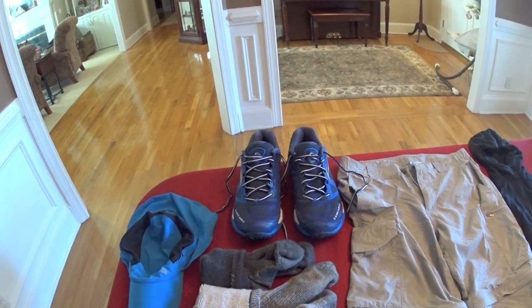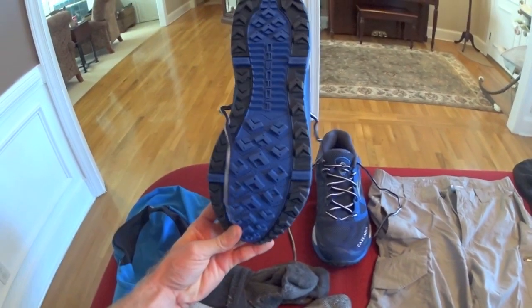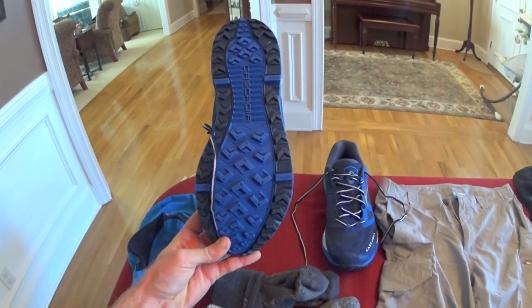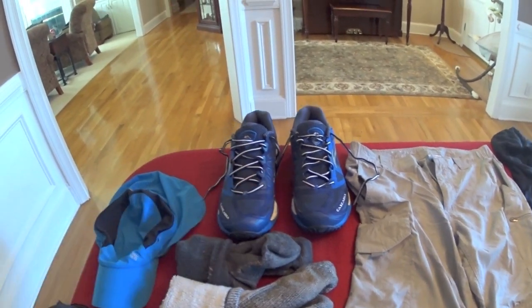You get around six to seven hundred, possibly eight hundred miles out of a single pair of those shoes, so I'm going to be using these exclusively. They did come out with Cascadia 10s, which is great because that means the 9s are now discounted.